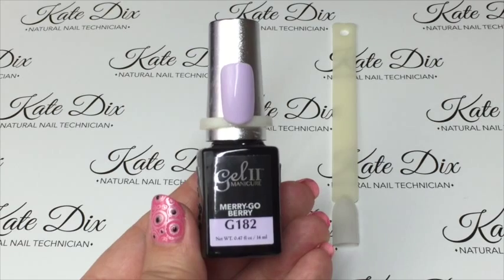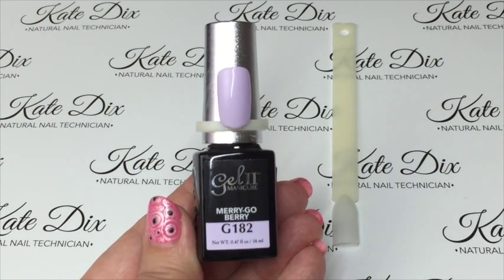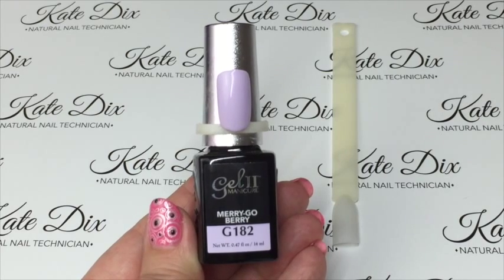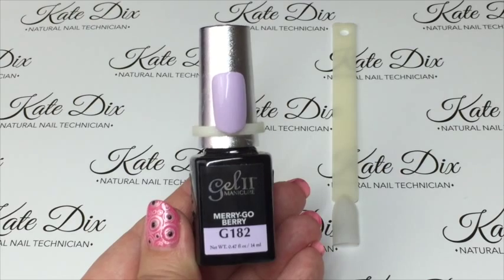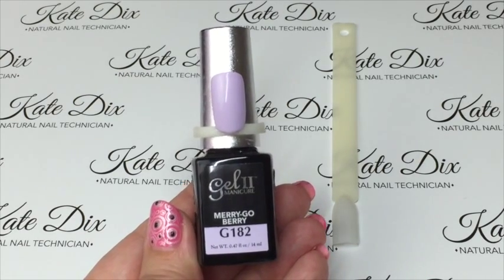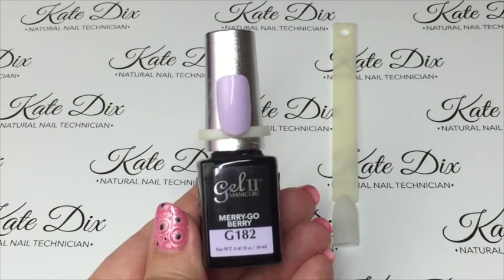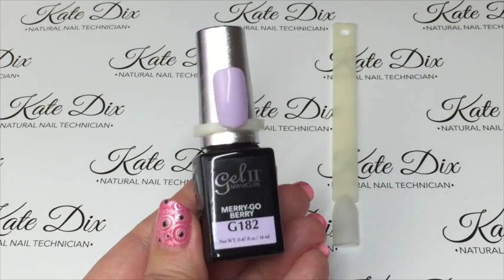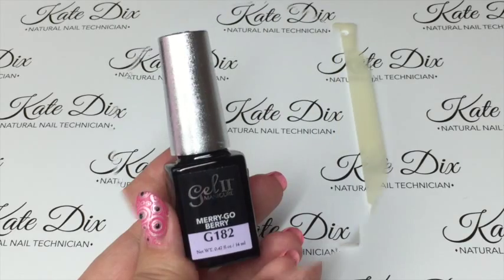The final one is another favorite of mine — this is Merry Go Berry. As you can see from the nail pop around the bottle, it is a beautiful lilac shade, again a cream shade. The entire collection is cream. What I'm going to do now is show you how it applies — I'll do two coats and a top coat so you can see how it goes on.